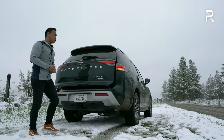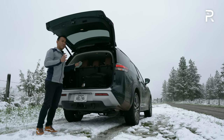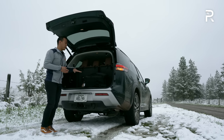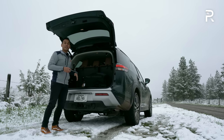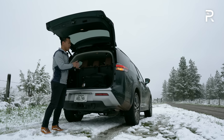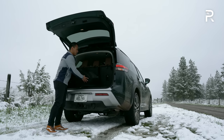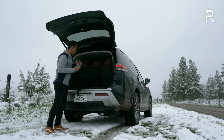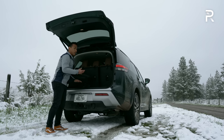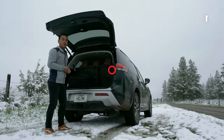A power liftgate is included on this trim with a hands-free function. Thanks to better space efficiency and packaging, you get more cargo space this year — around 16.6 cubic feet with the third row up, expanding to about 45 cubic feet with the third row folded, and a maximum of 80.5 cubic feet with everything folded flat. Underneath the floor, Nissan includes a nice storage area that's bigger and deeper than most competitors, with a self-holding lid. As a practical family vehicle, there are a lot of reasons to choose this.